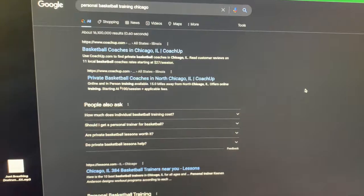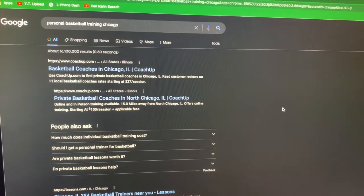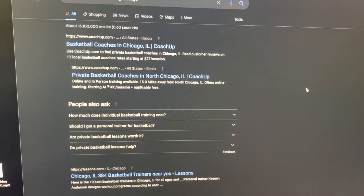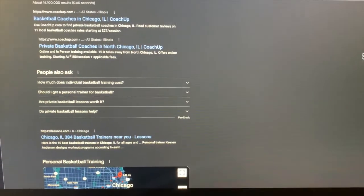I'm going to take you behind the screen here. I'm doing a simple search: personal basketball training, Chicago. The first things that pop up, we have CoachUp.com and Lessons.com right below that.